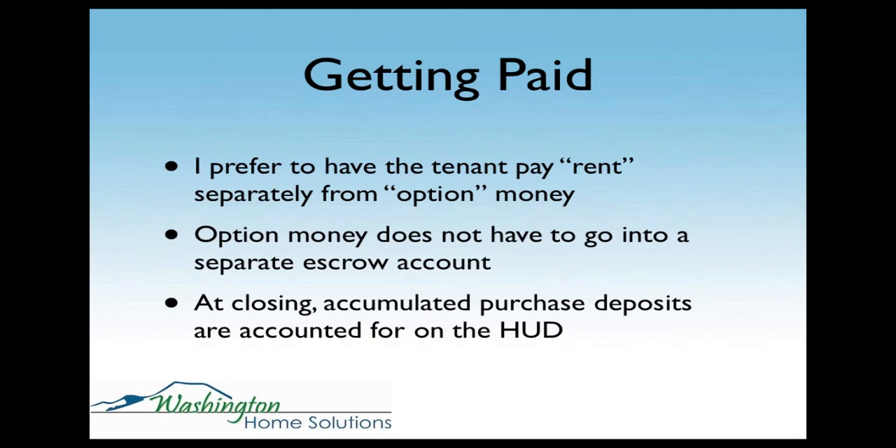As far as getting paid, I want to have the tenant pay rent separately from their option money. So if the payment is $1,300 a month and $300 of that is going towards a purchase deposit and $1,000 towards rent, I want separate checks — because in the future you're going to have to show the lender how much money was actually supposed to go towards the purchase. That extra money you don't have to put into an escrow account; at closing it just shows as accumulated purchase deposit accounted for on the HUD.